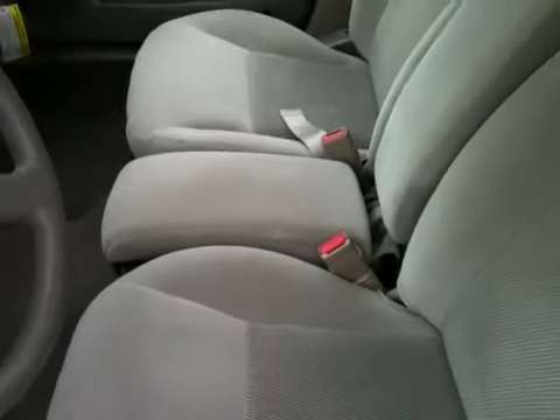You do have a 6-disc CD changer in the trunk with cassette in the front. Thanks for looking today.